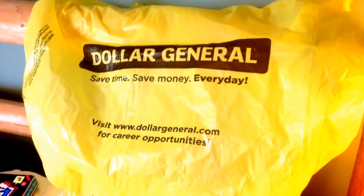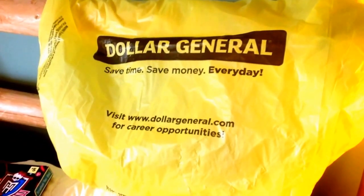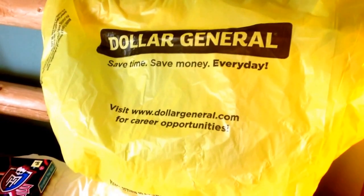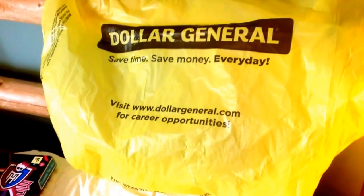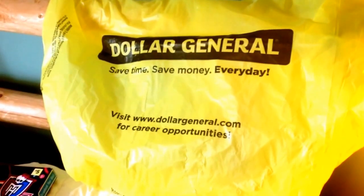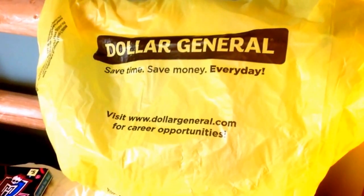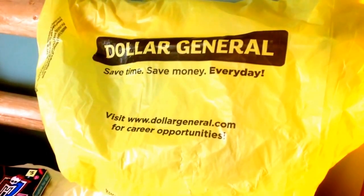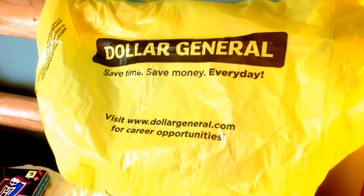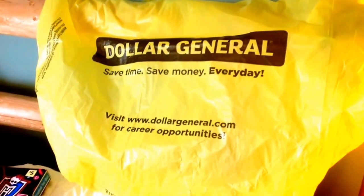Hello, Frugal Shortcut Mom here, coming to you with a Dollar General penny haul for Tuesday, May 17th, 2016. Praise the Lord from up above, whom all blessings flow. This is the biggest penny haul I have ever gotten since I've been penny shopping, and this is definitely the biggest toy penny haul ever.